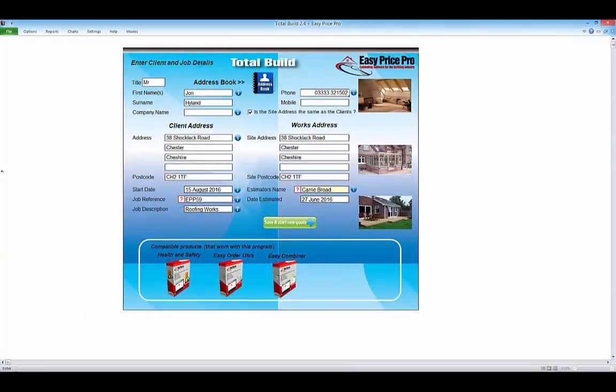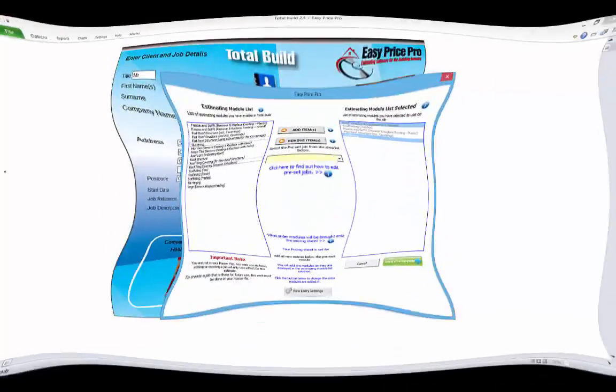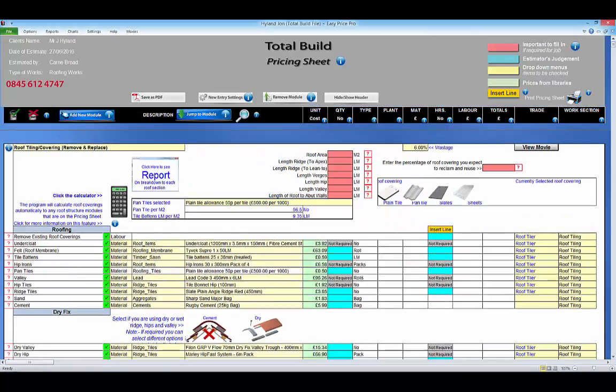To generate a new quote, complete the job details page. Click save and start quote. Select the relevant estimating modules for the job you're doing. A unique pricing sheet that contains the selected estimating modules is generated.